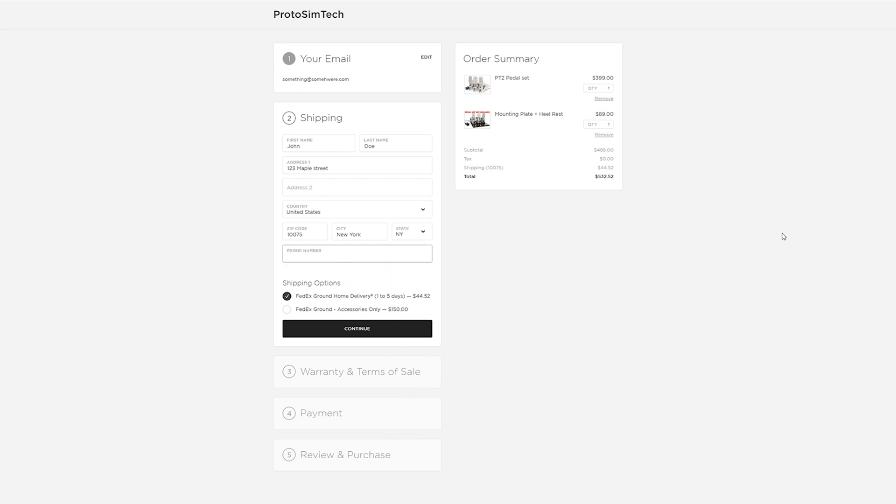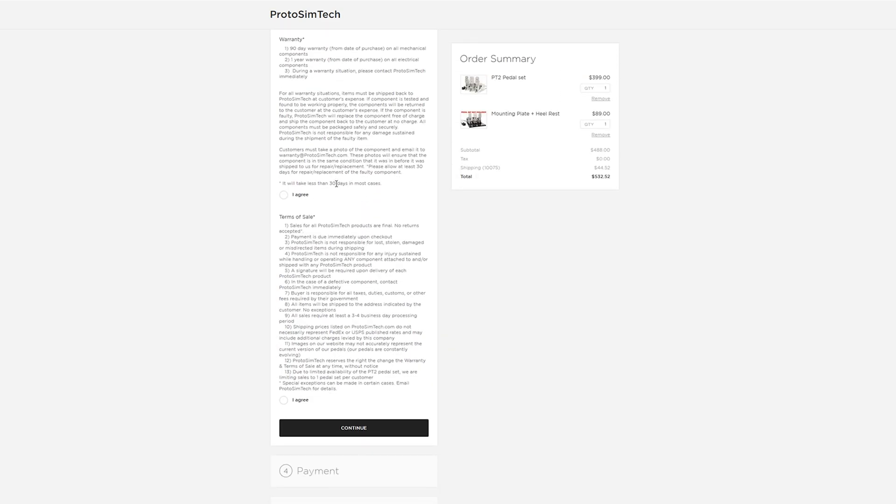Phone number — you don't have to put that in. Now you can see your shipping options: FedEx Ground or FedEx Accessories. Don't worry about the FedEx Accessories option — this will always pop up. Choose FedEx Ground and hit continue.